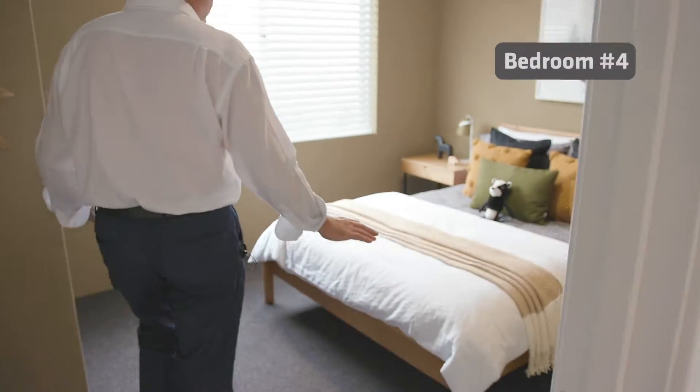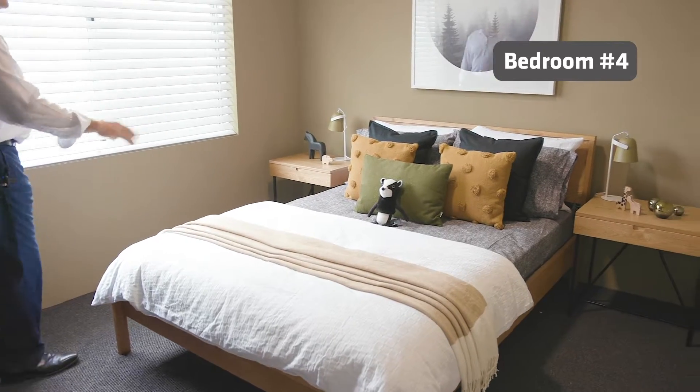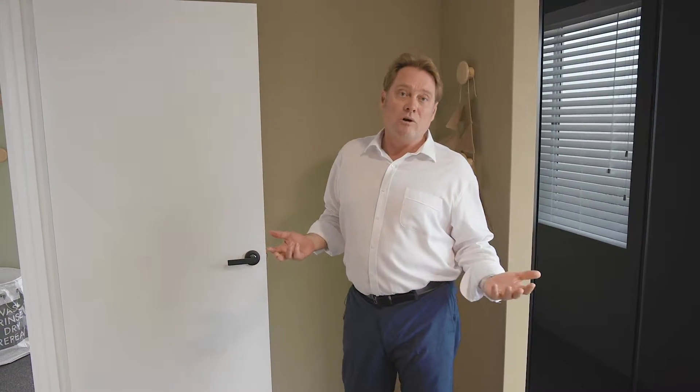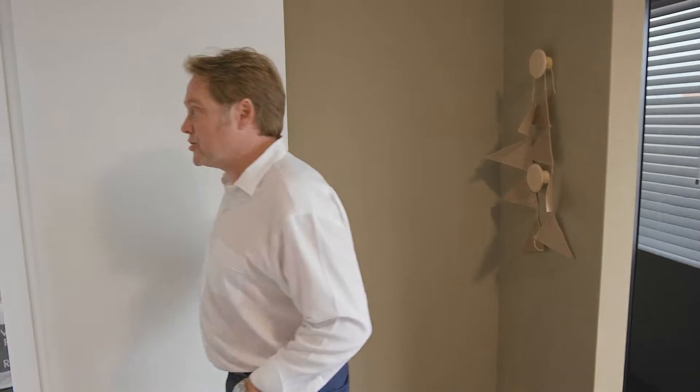And our last minor bedroom — again, queen size, built-in robe. So all the minor bedrooms are at the back end of the design. That's traditionally where it's all nice and quiet, so good location.